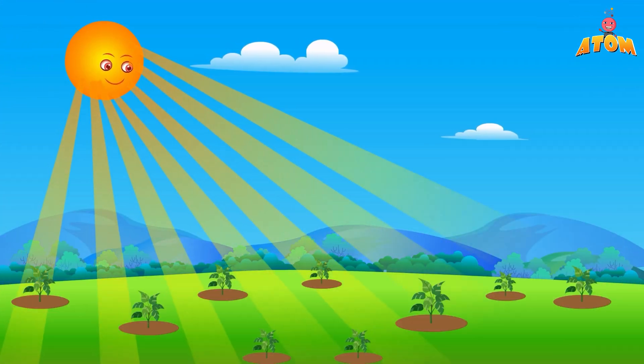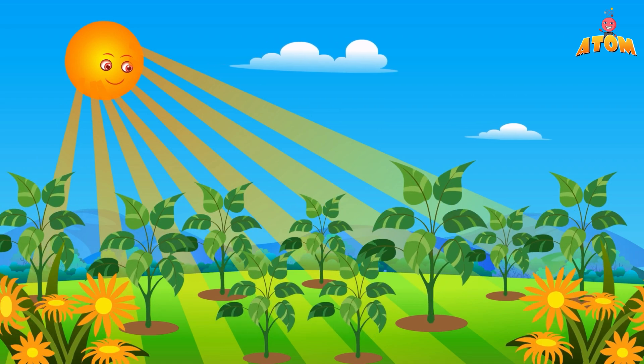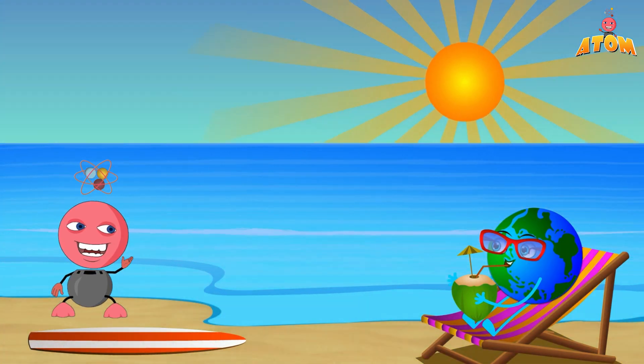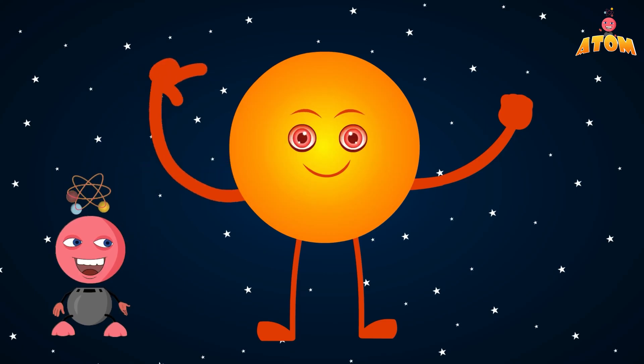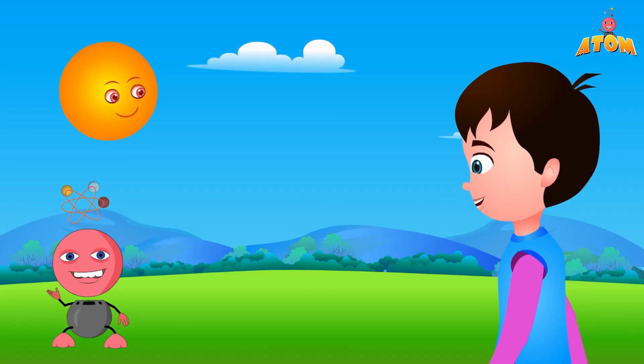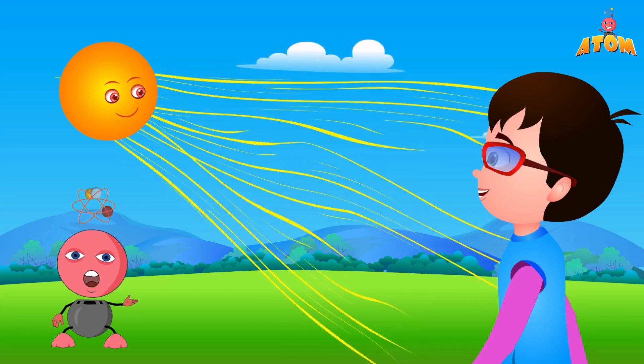The Sun is also super important for life on Earth. It helps plants grow, keeps our planet warm enough to live on, and gives us beautiful things like sunrises and sunsets. But remember, the Sun is very strong, so it's important to protect your skin and eyes from its rays. Always wear sunscreen and sunglasses when you're out in the Sun.